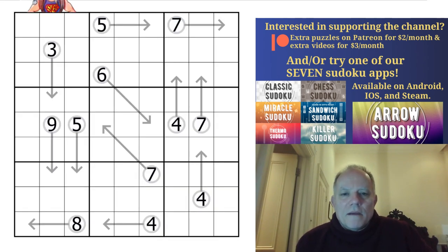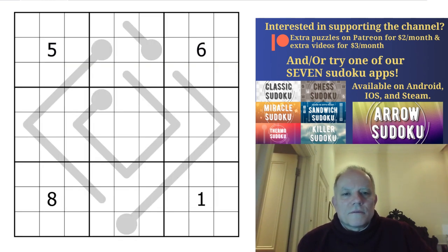Then we have Arrow Sudoku. Numbers along an arrow must add up to the total in the adjoining circle, so those two add up to seven apparently. Sam's given us totals in all the circles which is kind.